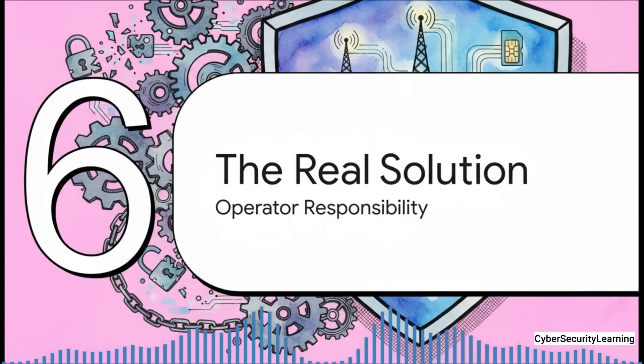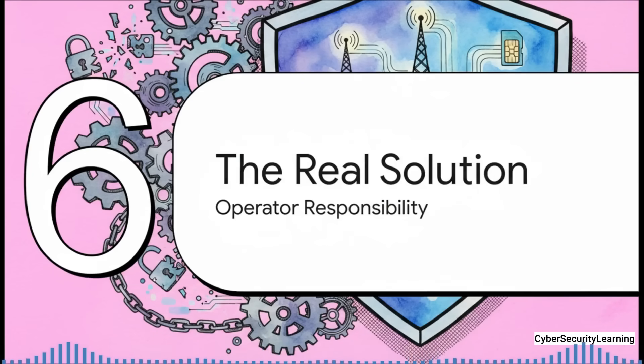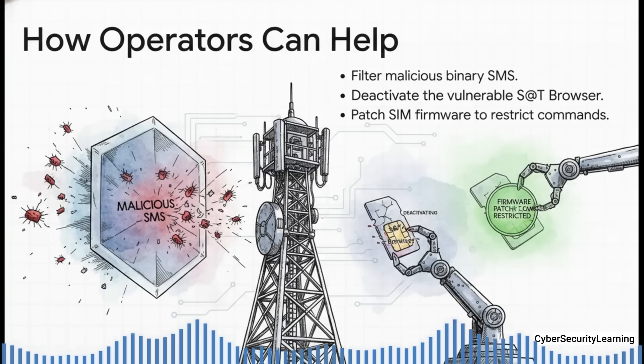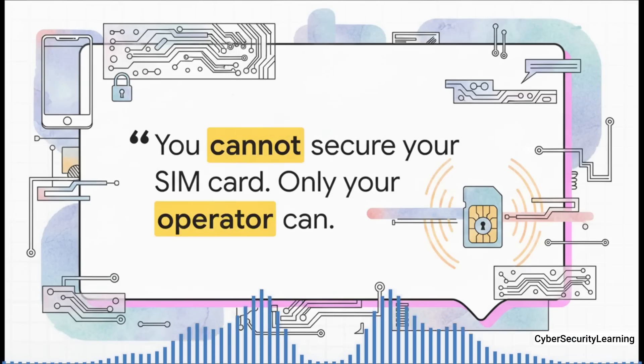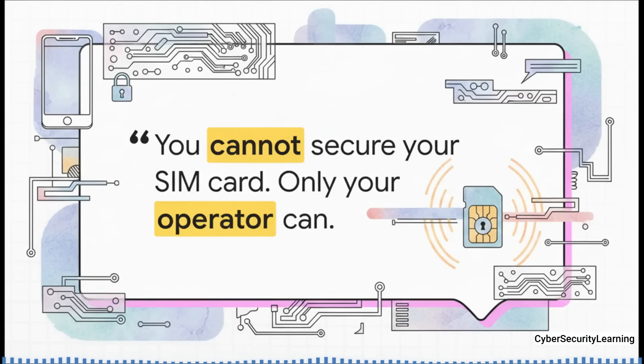If we can't protect ourselves, who can? Real protection has to happen on the network, before the malicious message even gets to your phone. Operators can set up firewalls to filter and block these binary SMS messages, remotely send commands to their SIMs to disable the vulnerable S@T browser, and push firmware updates to newer SIMs to block these dangerous commands. The solutions exist, but they are entirely in the hands of the carriers. The security researchers who discovered SimJacker put it best: you cannot secure your SIM card — only your operator can. No app you can download, no setting you can change, can fix a vulnerability that exists completely outside of your phone's control.